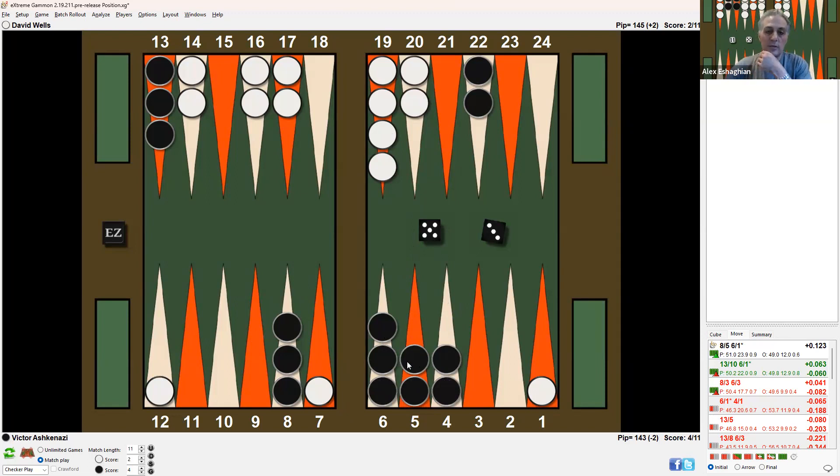One of the things I do is look at the dice distribution feature on XG. What you can do is say a checker is on the bar — so after hitting this checker, it's on the bar. All the rolls that dance are obviously bad for white. That includes the doubles: double-6, double-5, double-4, as well as 6-5, 6-4, and 5-4. Other rolls that would be bad from the bar include 6-2 and 6-3, because he'd have to come in with the 2 or the 3 and wouldn't have a productive 6.